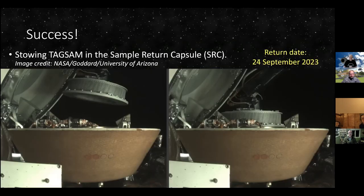The TAGSAM got stowed — here it is being put into the SRC, the Sample Return Capsule. Then the entire satellite started its two-year journey back to Earth. Once it gets close to Earth, this capsule will be ejected and will land on Earth. Its scheduled return date is September 24th, 2023. OSIRIS-REx is the first mission to return samples from an asteroid, but not the first mission to return samples to Earth — we also had the Apollo missions that landed on the moon, though those required astronauts.